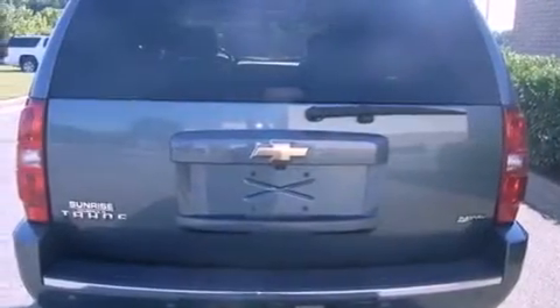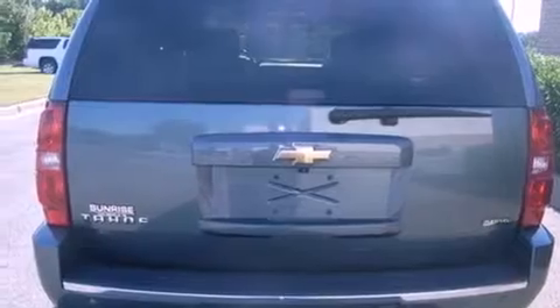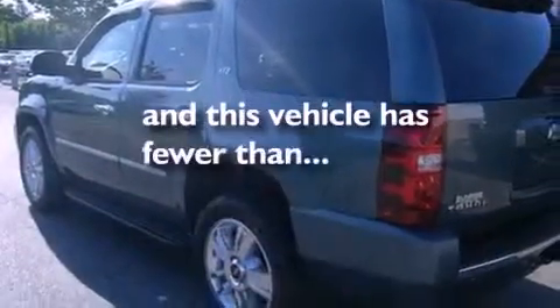A rear spoiler, dusk-sensing headlights, adjustable driver pedals, and this vehicle has less than 71,000 miles.